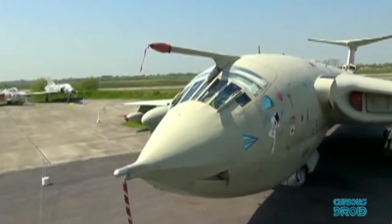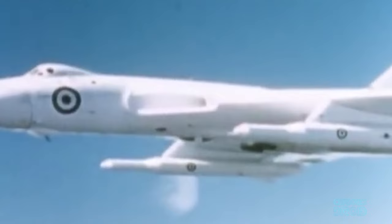The V bombers were built to shock and amaze the world, to do the unthinkable — and they did it right up until their final mission.